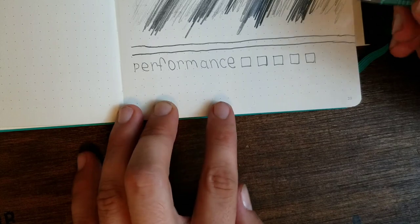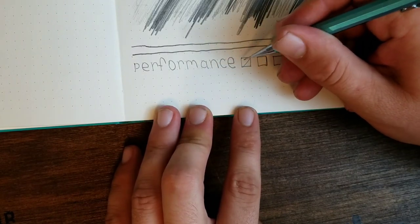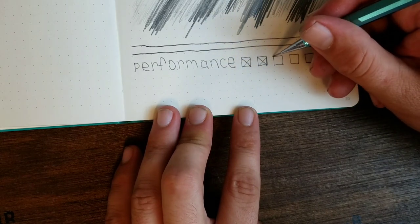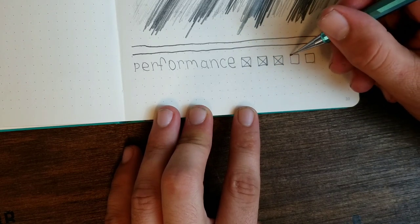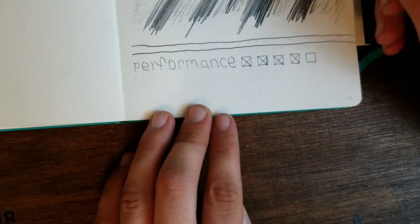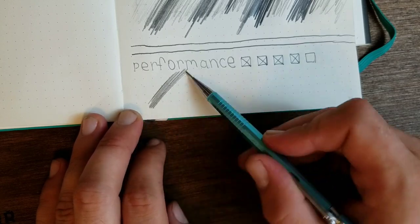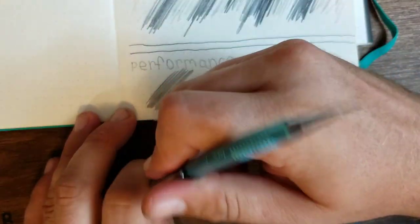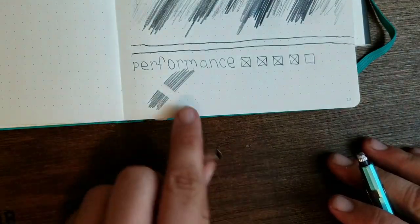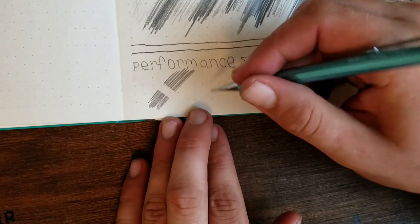For performance, I would definitely give this pencil a 4 out of 5. The only thing I think could be a little better is the eraser — it does leave a little bit of residue behind. Just to show you, we'll do the eraser test here at the end. That's across a bunch of lines, which ain't bad — not bad at all. And the eraser does wear down rather fast too.